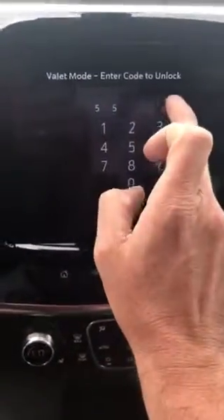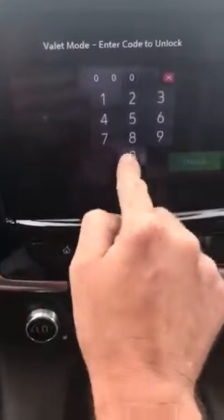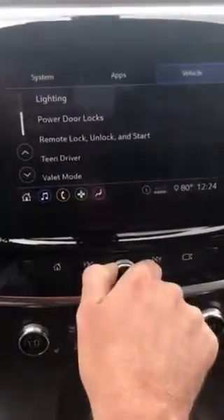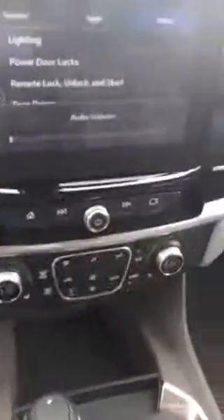I open it up — boom, there it is: a text message showing me the zero zero zero zero code that I forgot. Now I'll put that back in so everybody can see. Once you unlock it, it comes right back on — radio is playing again. That's it, that's all I've got for today. Thanks for watching, stay tuned for more videos!